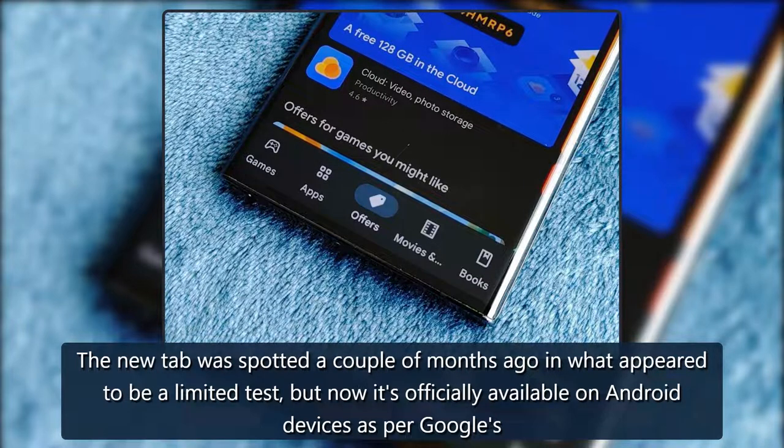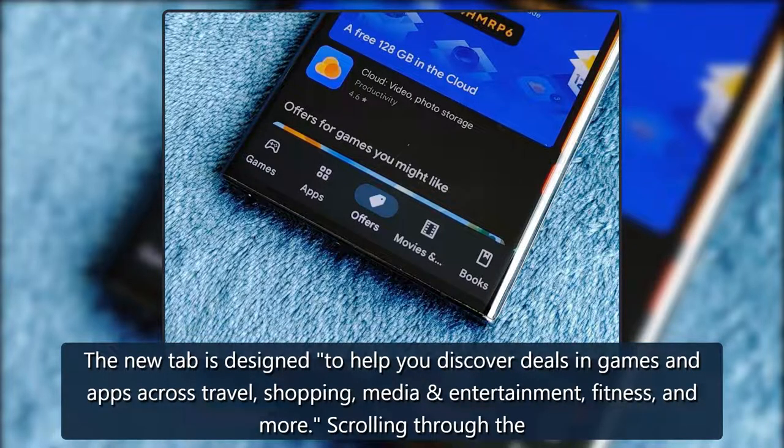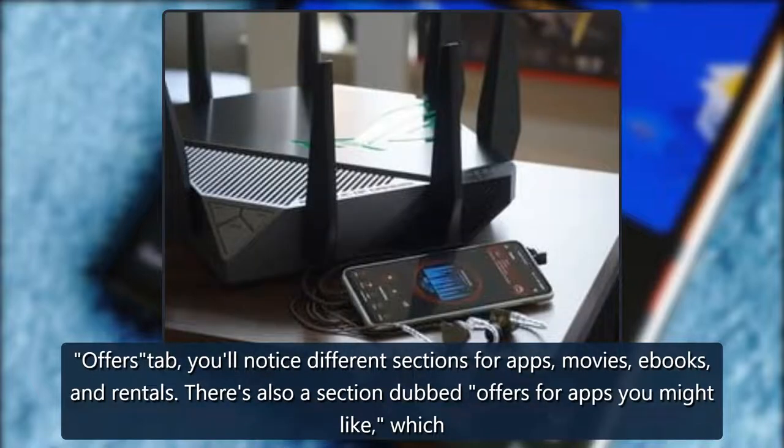As per Google's announcement on Thursday, the new tab is designed to help you discover deals in games and apps across travel, shopping, and media. In the Offers tab, you'll notice different sections for apps, movies, ebooks, and rentals. There's also a section dubbed 'Offers for apps you might like,' which will highlight deals that are relevant to you.